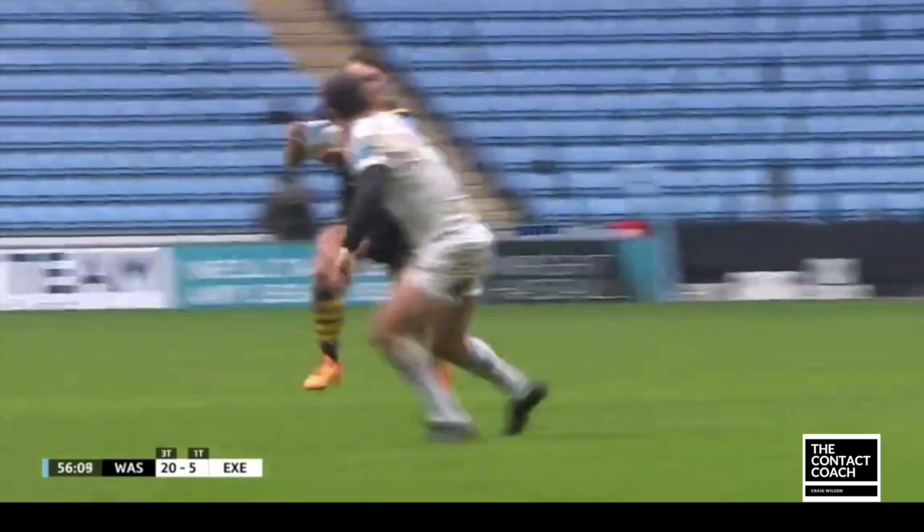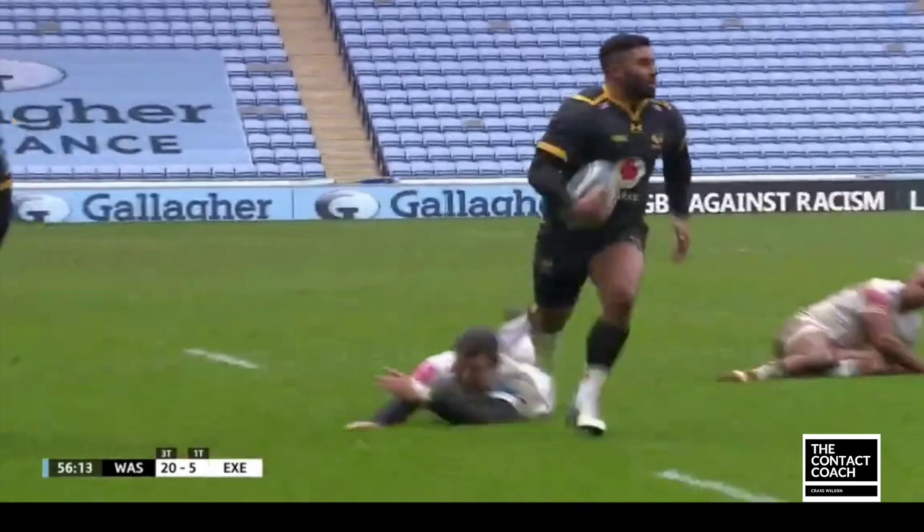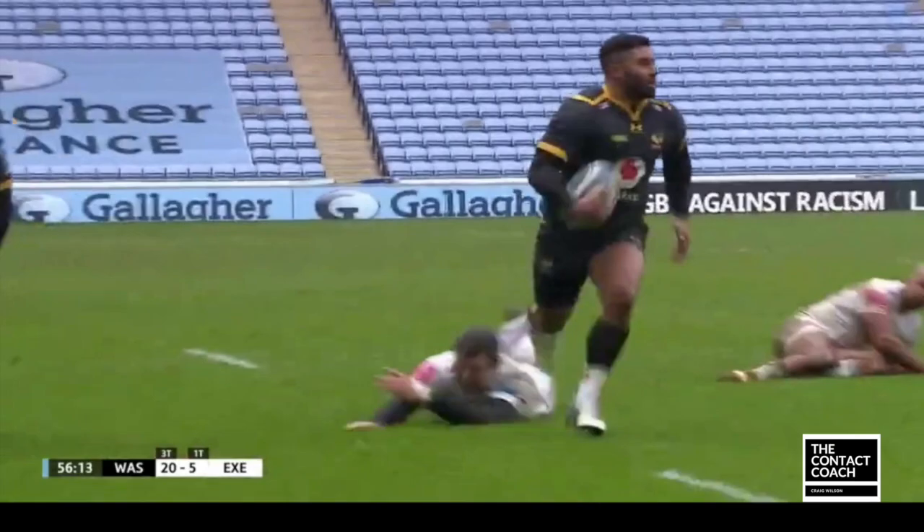But if we just look here — look what he does well. Look how he dummies, that sends the Exeter defender away, that creates that tiny little gap, and he extends the arm right at the perfect moment for a really wonderful try. Thank you very much.